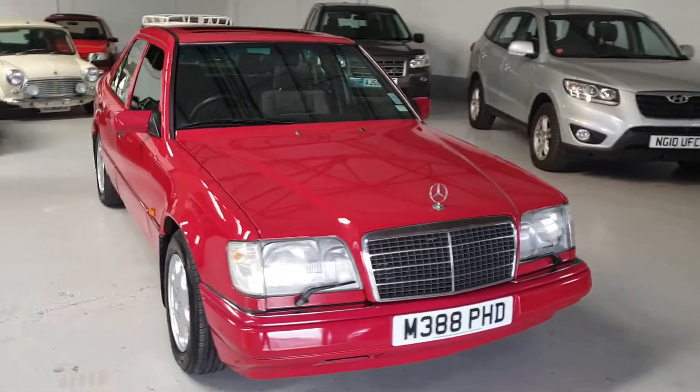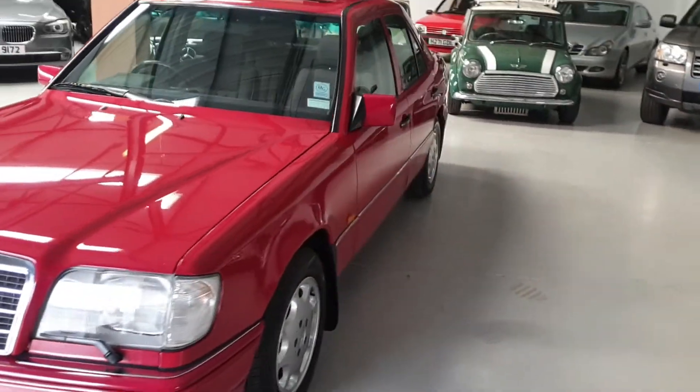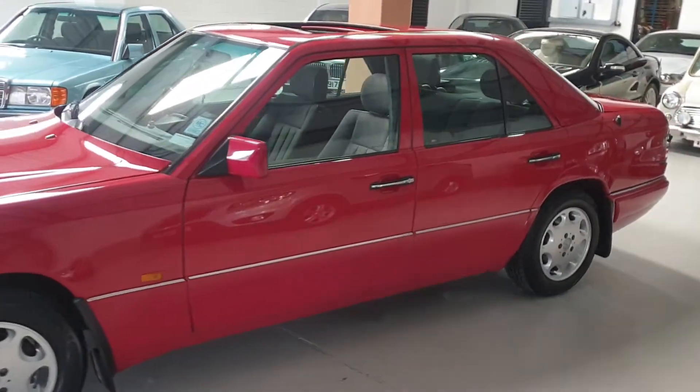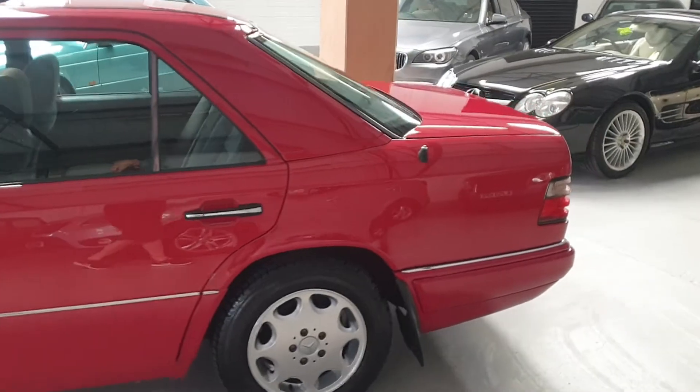This lovely Mercedes-Benz has just been serviced, MoT'd, and is ready to go. Part exchange is available. Check out our website at www.classicminimeeltd.co.uk.